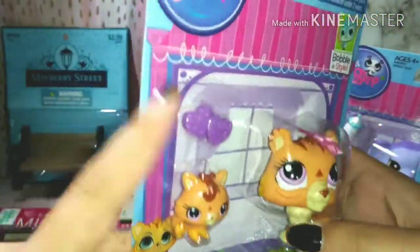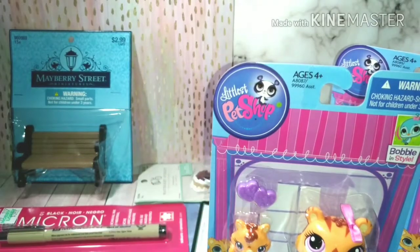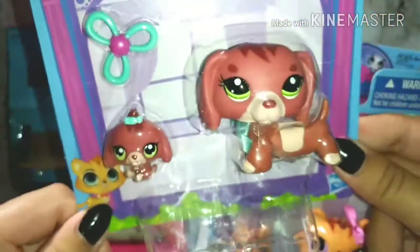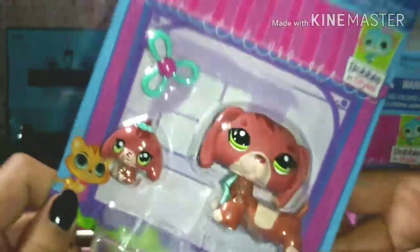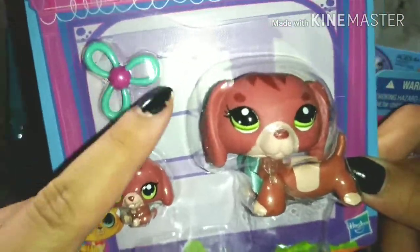I bought two more LPS for myself. I got this one — I said tiger at first but it's actually a lion! It comes with a baby and some heart-shaped cookies, and it has a bow. It's so cute and that one's for me.